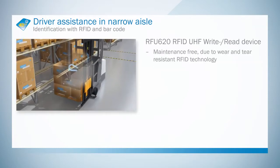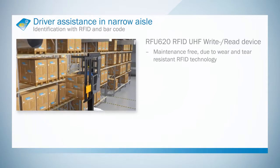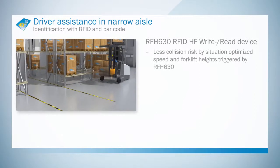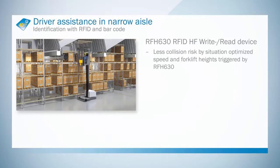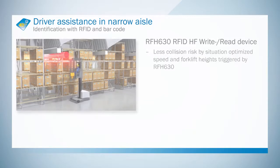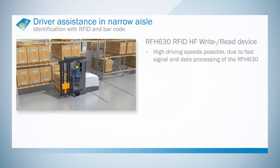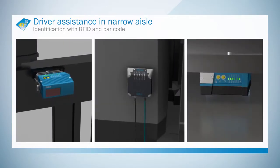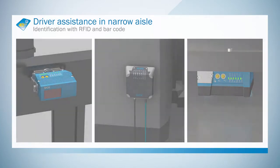Maintenance free, thanks to dirt resistant RFID technology. Low accident risk, thanks to adopted maximum speed limits and lifting heights detected by the RFH630. Thanks to high speed signal and data processing, high driving speeds are possible. RFID and barcode scanners from SICK, for driver assistance in narrow aisles.